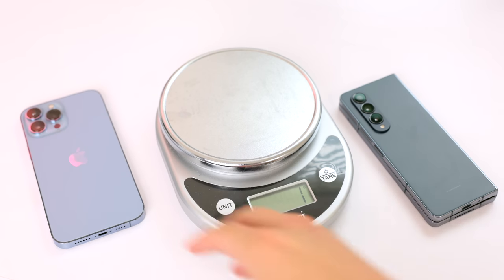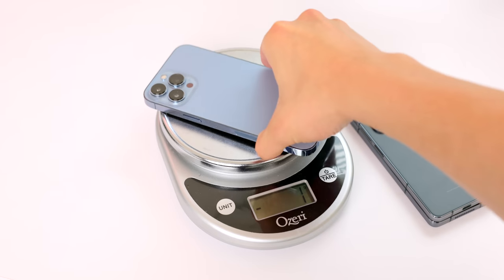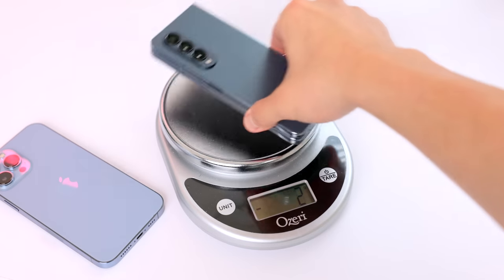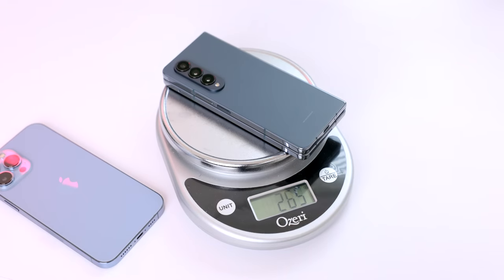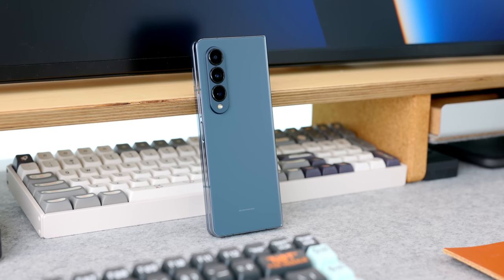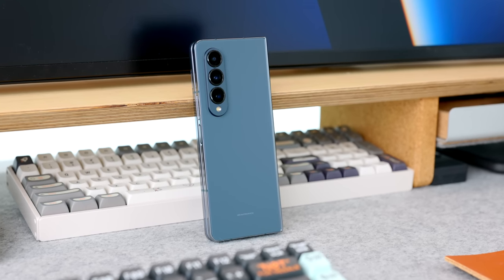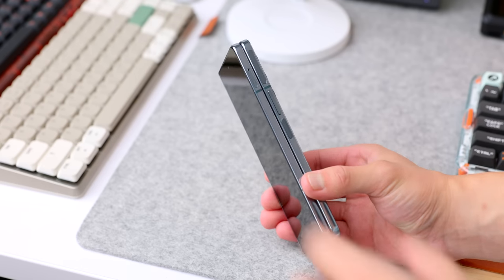It's still pretty heavy compared to other phones, but it's at least in the same ballpark now. The iPhone 13 Pro Max is not a light phone at around 240 grams, and this one is only about 20 grams heavier at around 260 grams. The biggest difference the weight reduction made for me is that if I'm wearing joggers or athletic pants, I no longer feel like it's pulling my pants down when it's in my pocket. Otherwise, you might have a hard time telling this apart from the previous generation.